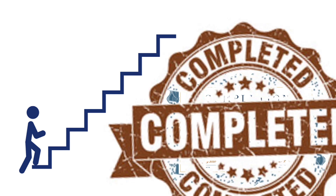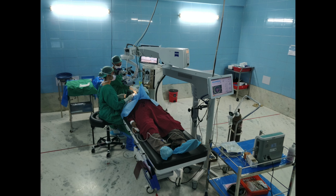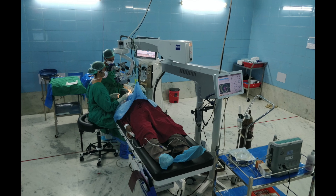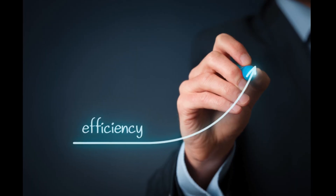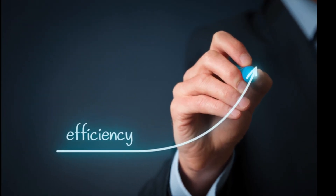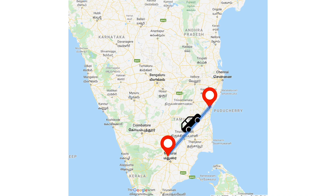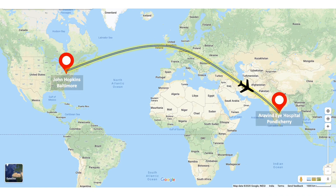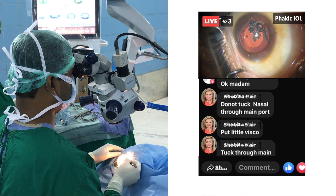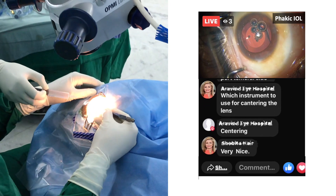Tele-mentoring: Once the initial training is complete and the trainee has started performing the surgical technique independently, monitoring of the surgery by the mentor stops at that stage. Reviewing the trainee's surgical performance after a certain number of independent cases can greatly increase the trainee's efficiency. Many times the mentor may be staying far from the trainee's place and frequent travel to guide may not be practical. The surgical video recording system can help in tele-mentoring either during live-streaming or by reviewing the surgical videos at a later time.